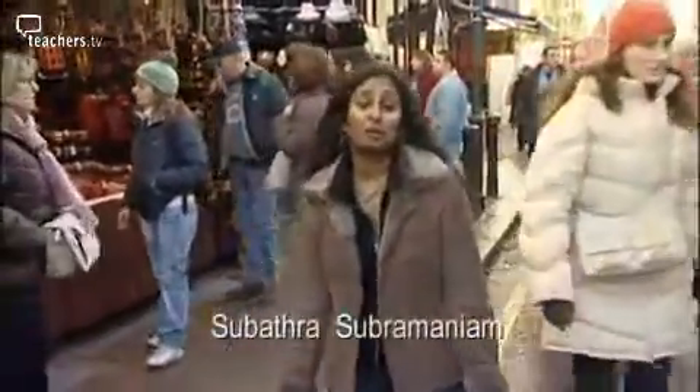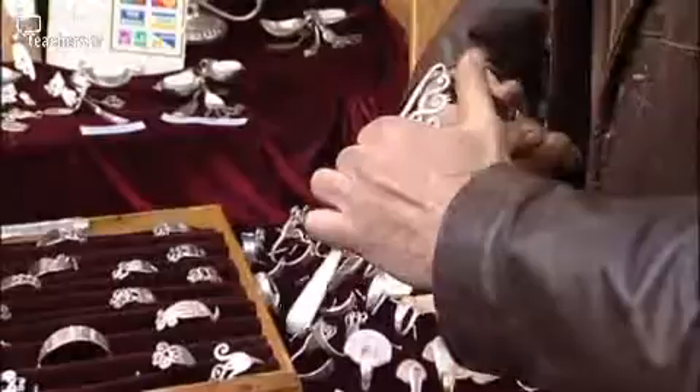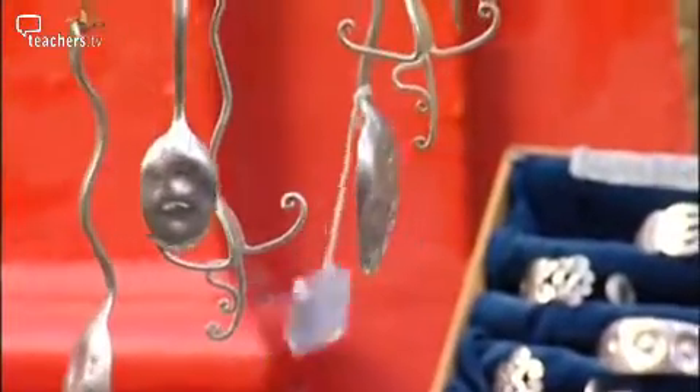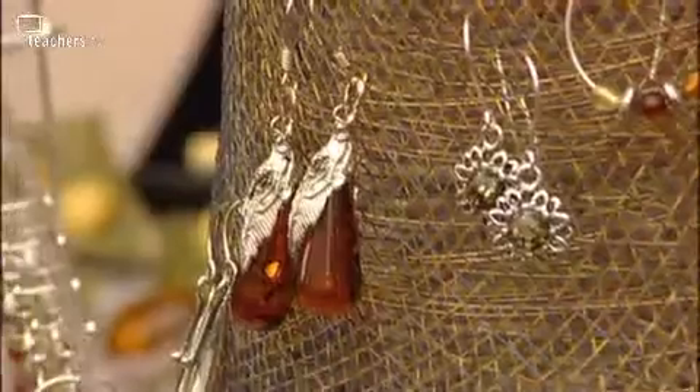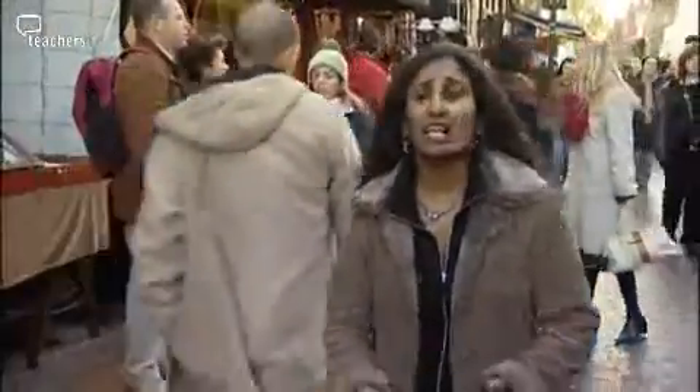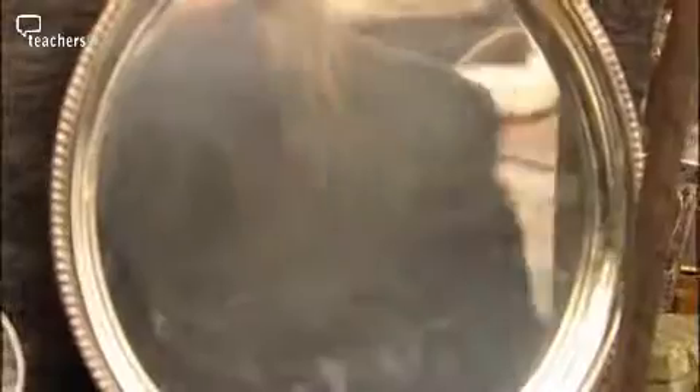This is the famous Portobello Road Market in London, home to all sorts of craftspeople and artists. There are lots of people here selling jewellery. The metals used in jewellery can tell us a lot about the properties of these particular elements in the periodic table.